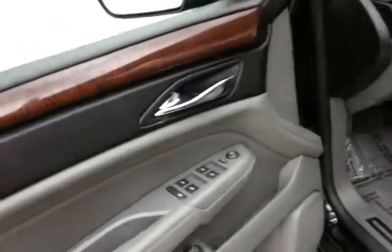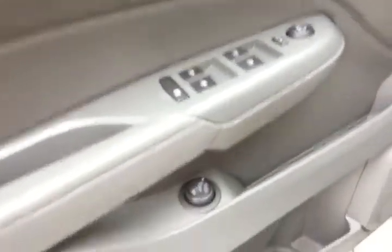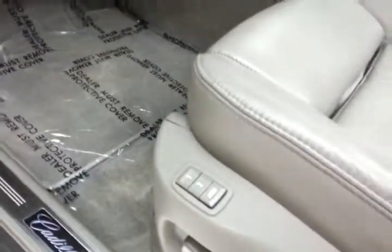It's the luxury collection, with remote start, power windows, locks, mirrors, power liftgate control, power seats, and memory settings for two drivers.